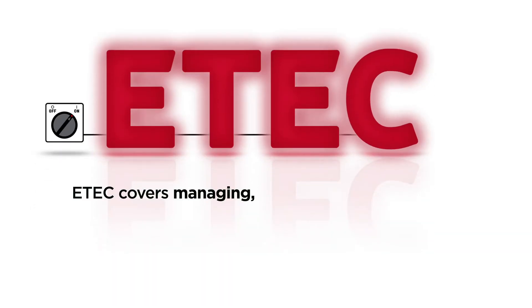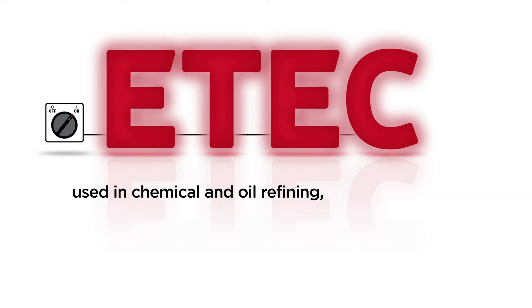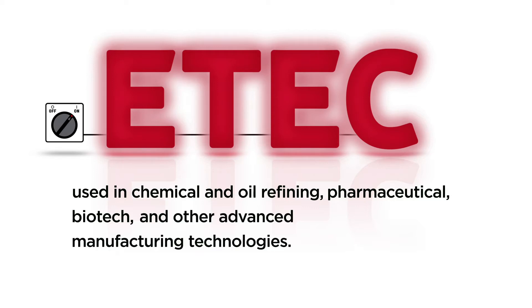E-Tech covers managing, troubleshooting, and repair of electrical equipment and instrumentation systems used in chemical and oil refining, pharmaceutical, biotech, and other manufacturing technologies.